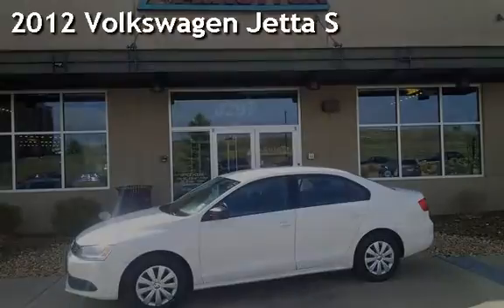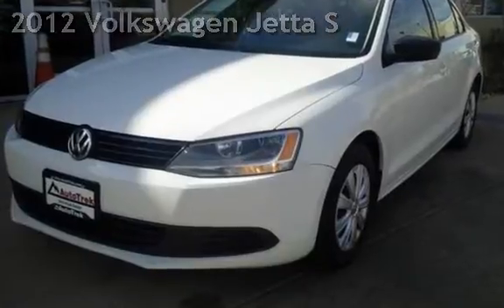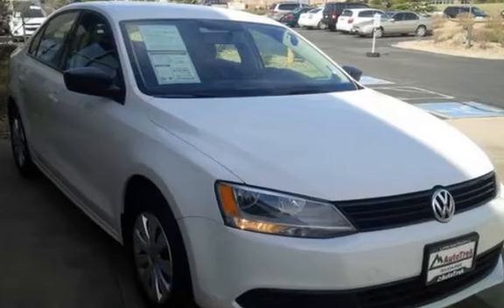Presenting a pre-owned 2012 Volkswagen Jetta S. This four-door sedan has a four-cylinder, two-liter i4 engine, with front-wheel drive and an automatic transmission.